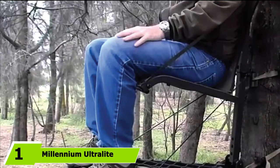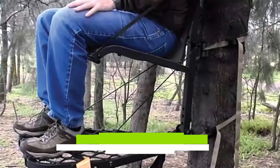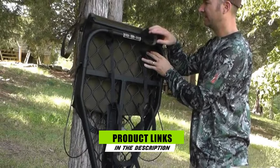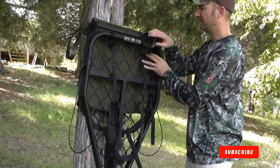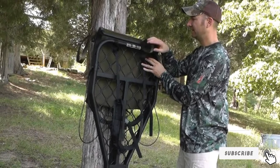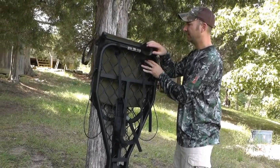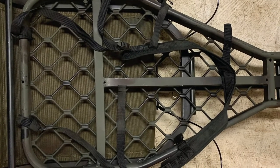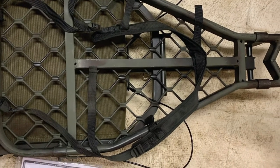At the first position of our list, we have the Millennium Ultralight Tree Stand. This is one of the lightest tree stands available. Millennium designed this tree stand for people who want an extremely light option — it is 20% lighter than other tree stands, weighing just 13.5 pounds. It also includes protective safety features: a 35-foot rope with a Prusik knot and carabiner are attached to the tree stand.